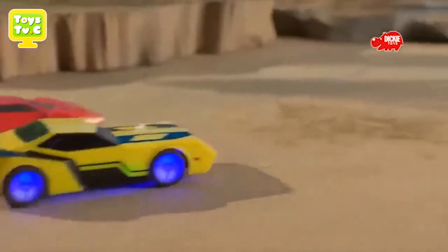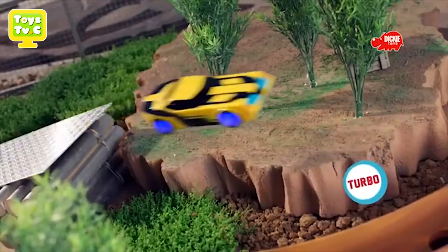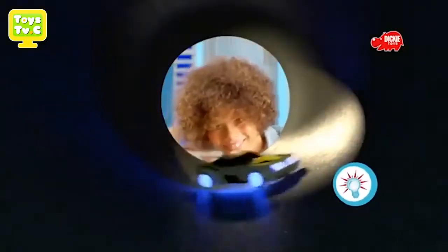Transformers RC Turbo Racers. Autobots roll out with Bumblebee and Sideswipe. Amazing drive and turbo speed. Power up and time to race with the fastest Autobots on Earth.